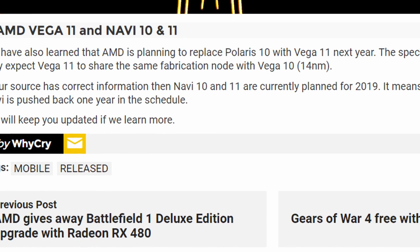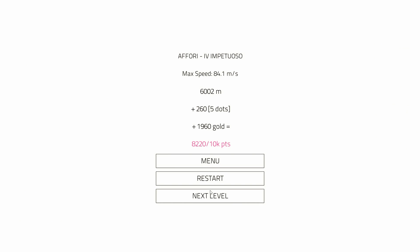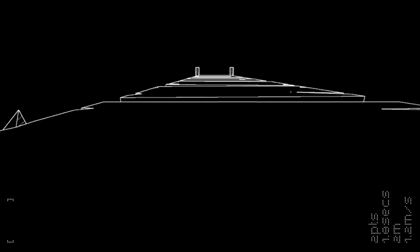There is also talk about Vega 11, which will replace Polaris 10 this coming year. So we should expect Vega 10 as a Titan killer, or at least a competitor to it, and then a replacement for the mid-range RX 480. Hopefully this news is actually true, and even if it's not, I bet we're going to hear about a 1080 Ti leak very soon.